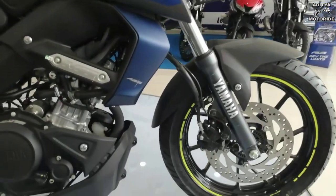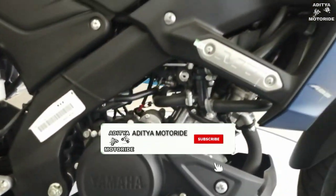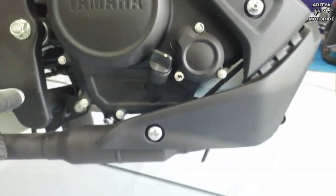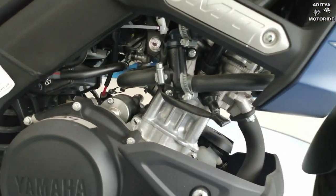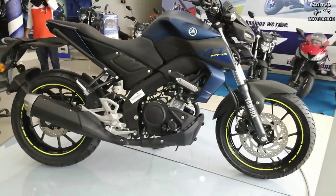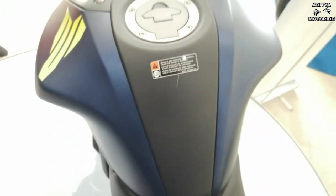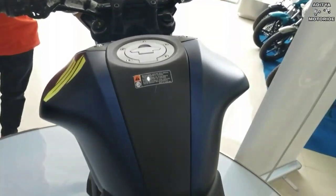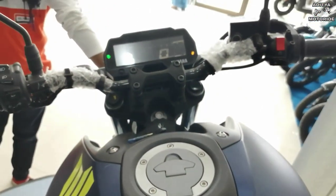इंजन में same R15 V3 का 155cc single cylinder, 4-stroke, 4-valve, SOHC liquid cooled fuel injection engine लगाया गया है, जो 19.3 PS at 10,000 RPM की power और 14.7 Nm at 8,500 RPM का torque देता है। इसमें 6 gears मिलते हैं और fuel tank capacity 10 liters है। Mileage की बात करें तो आप इससे around 45-50 kmpl तक का mileage gain कर सकते हो, जो maintenance और riding style के अनुसार vary करता है।